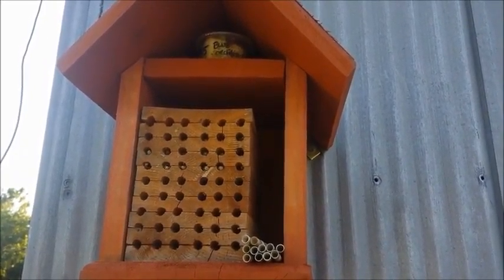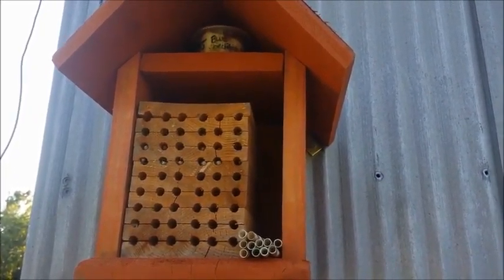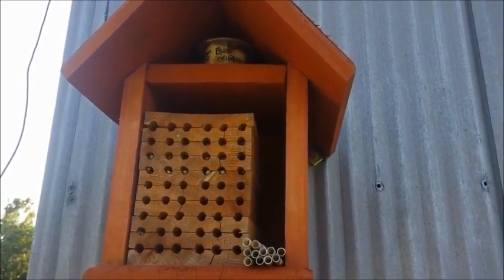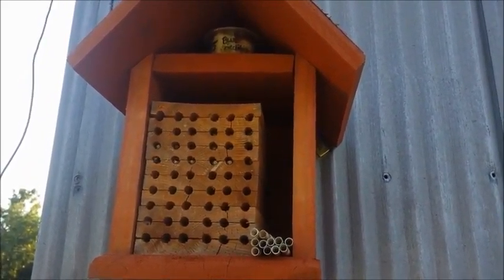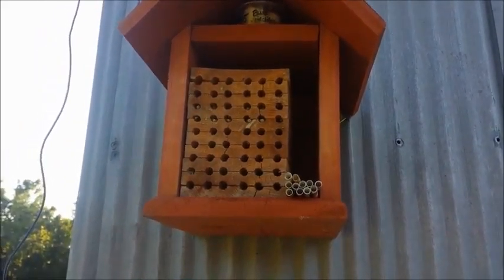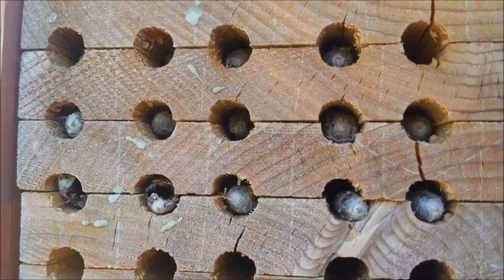When my mason bees got here, they had already hatched in the mail. When I opened the box, I didn't realize they had hatched already — this is the first time I've ever done this, so I had no idea. They went up like a cloud, just shoo! A whole cloud of them right by the box. I thought, oh no, I just messed up.